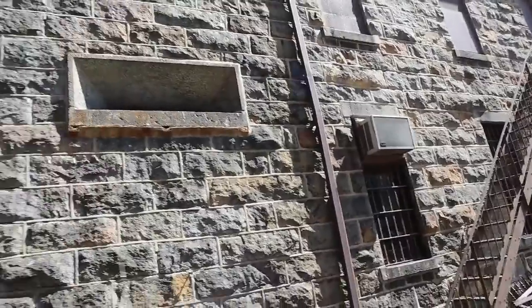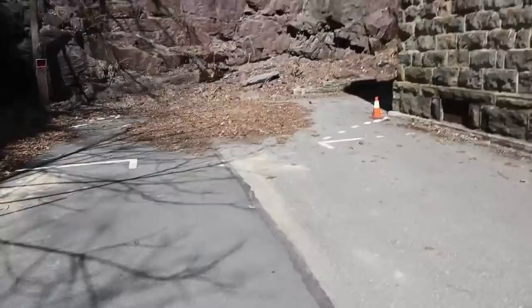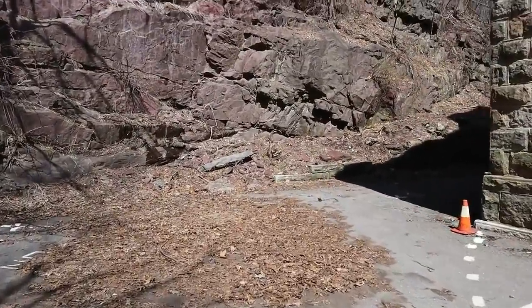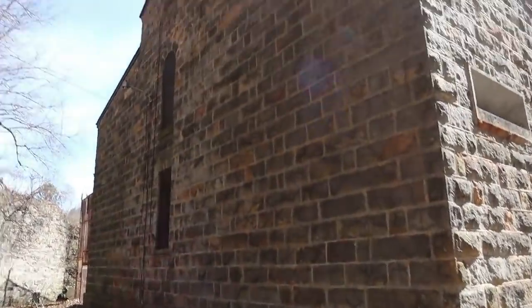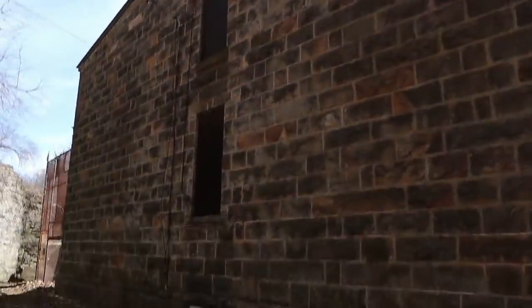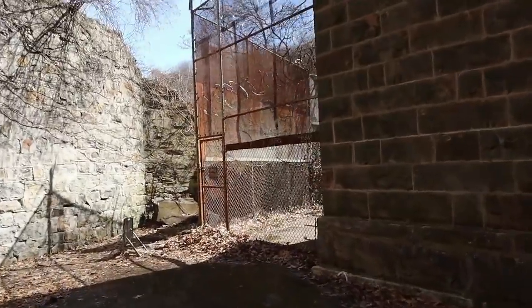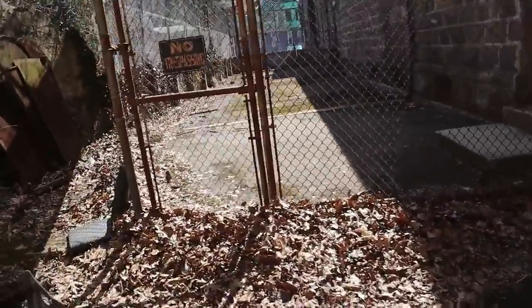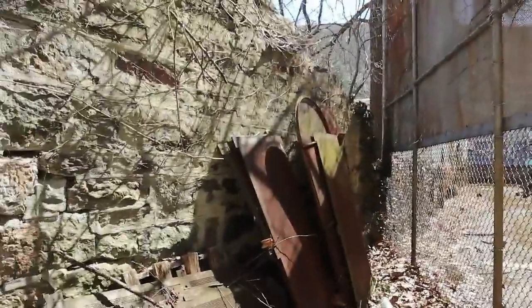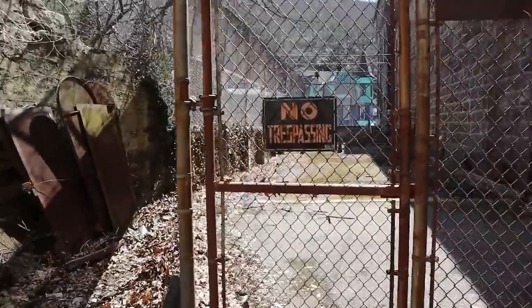We're so blessed to come here and check this out. This entire prison is just a gem, and the people that own it are just so nice. Here's the back side of the prison — you can actually see some of the barbed wire back here. We definitely have permission from the owner himself to be back here.